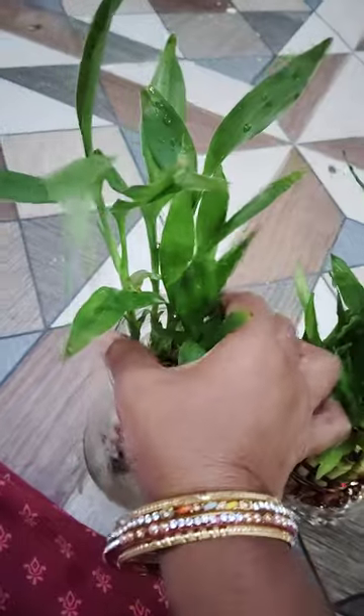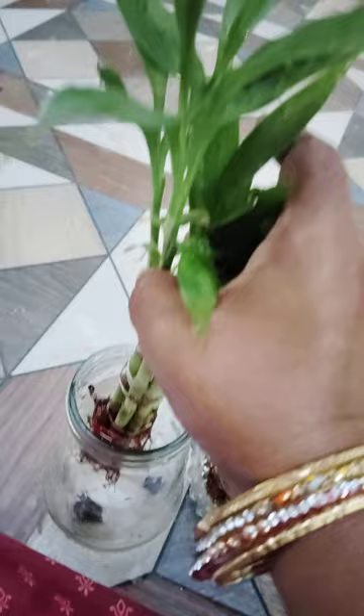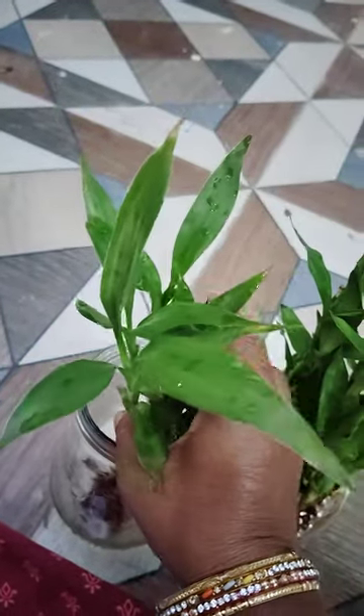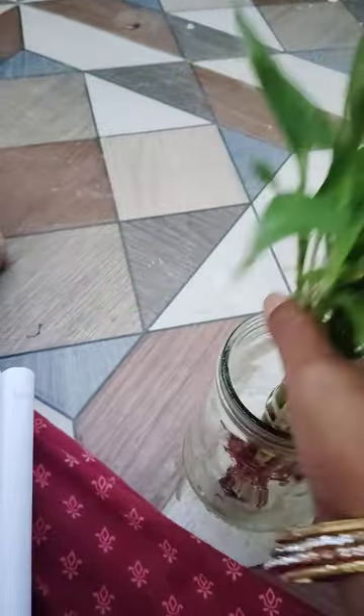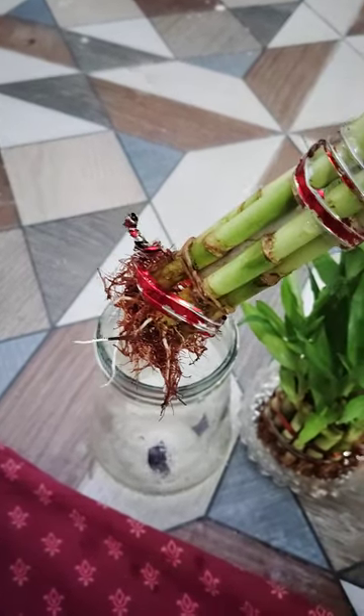Once this was kept in direct sunlight for three to four hours, the plant became dead — all leaves were destroyed and the plant was also destroyed. Only these three remained, and I saved this plant like this.